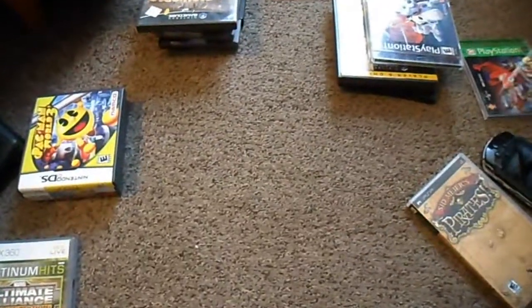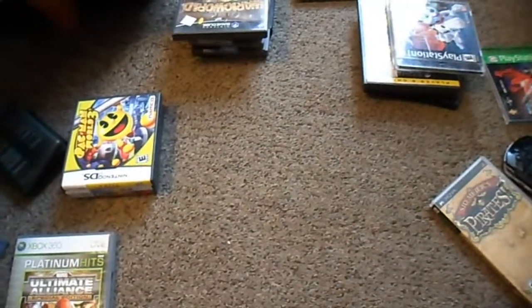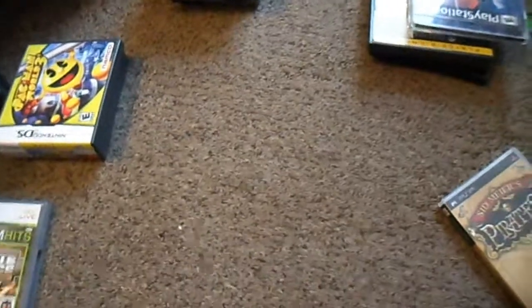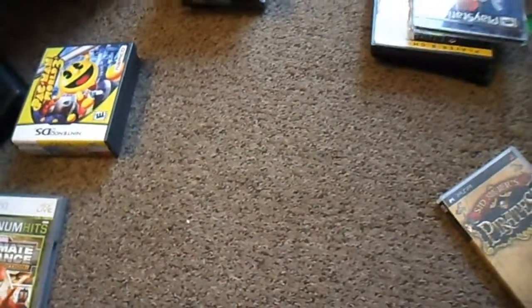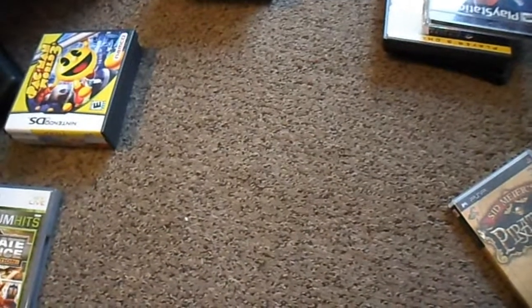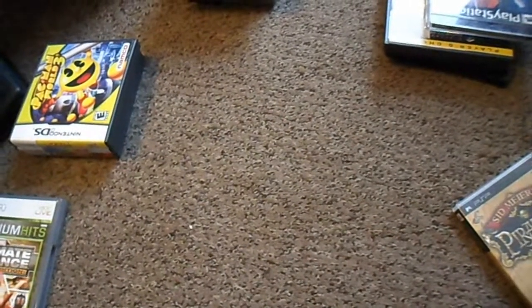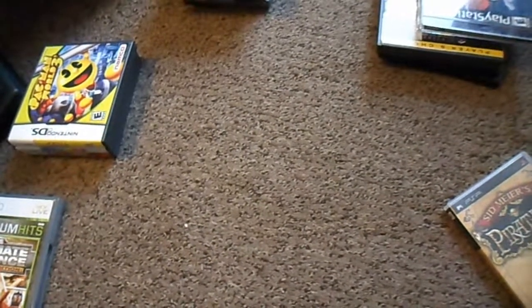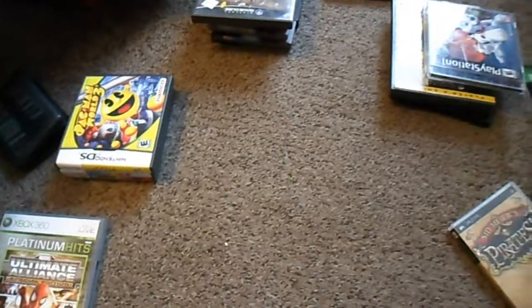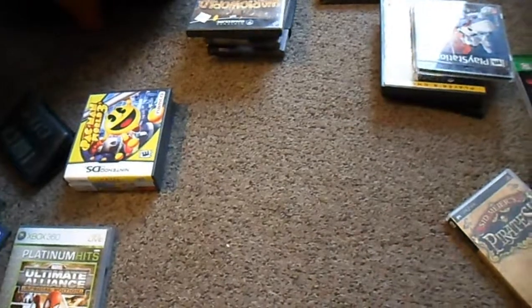Hey one and all, this is Gandalf0987. I am here with a game pickups video. I haven't done this in a while. I don't really feel like talking today — I'm not sick or anything, I just don't feel like it — but I'm going to go ahead and do it anyway, because I found some cool stuff that I want to share, and some really good deals, and I actually have some thrift store finds, which I never find thrift store games anymore where I live.